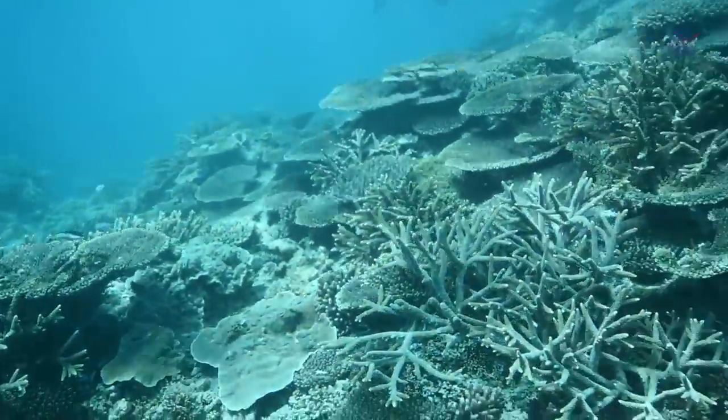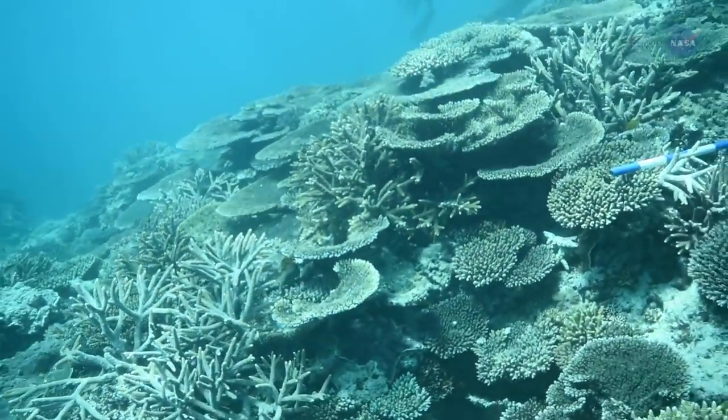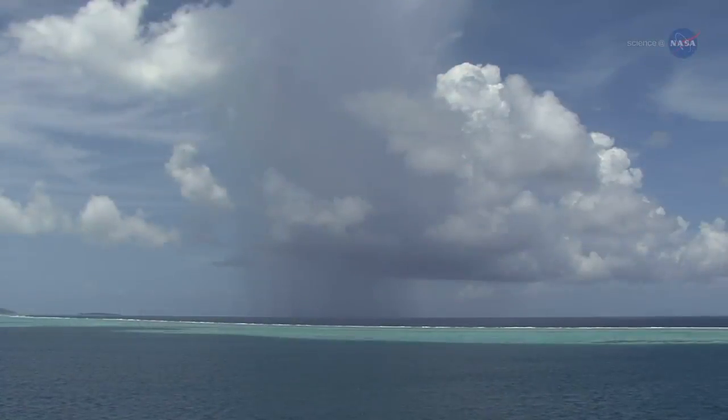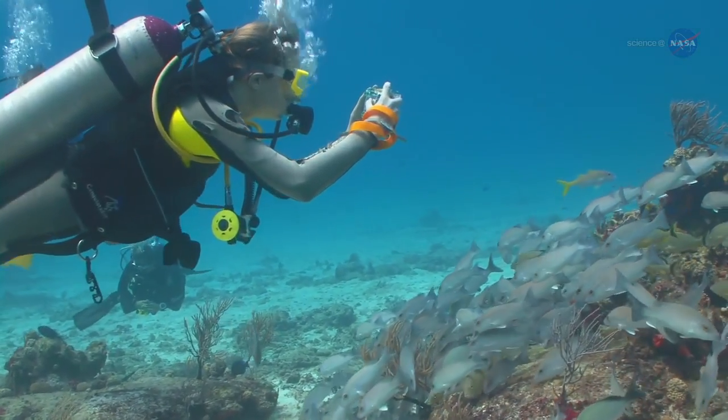Coral reef ecosystems play a vital role in maintaining Earth's marine biodiversity, and are valuable economically and culturally. Reefs protect shorelines from storms, provide food for millions of people, and create both jobs and revenue in the tourism industry.